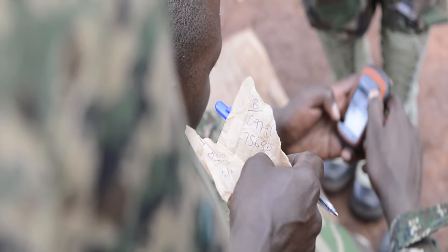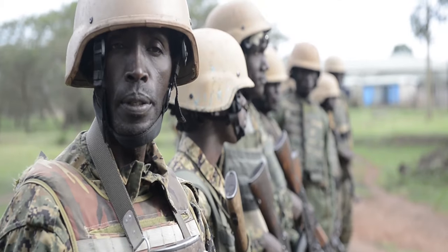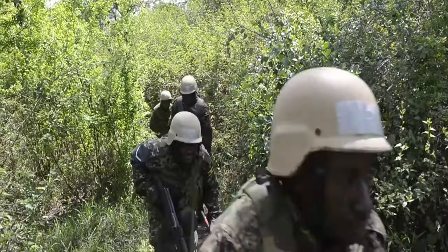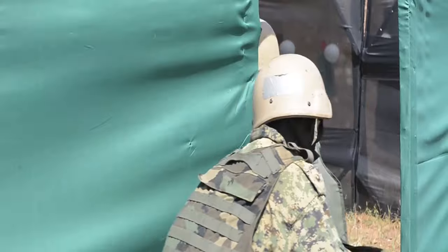I'd say overall it's been a good training iteration. The training that UPDF is receiving is a hundred to a thousand times better than what they started out with. UPDF and AMISOM have been partners with us in the fight against Al-Shabaab in Eastern Africa. If we're confident in their training here, then we're going to be confident in their abilities to help us out on the ground in Somalia.